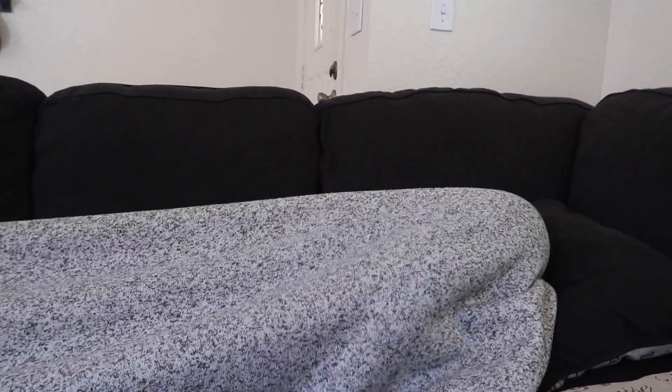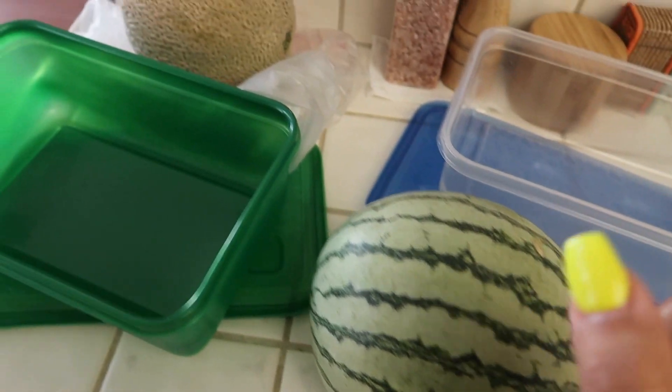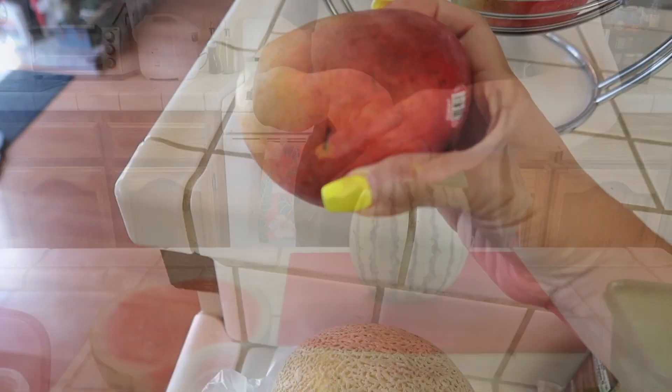Vanessa is here with me, she's underneath that blanket. She's watching YouTube. I'm just gonna sit here for a couple more minutes before I have to go to work. My parents gave us some fruits — we have a watermelon, cantaloupe, and also some mango — so I'm gonna cut some of this.